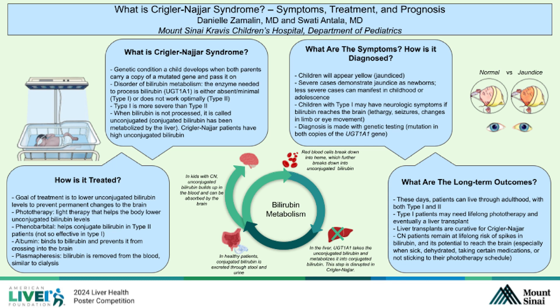It's a recessive genetic condition, meaning it requires two copies of a faulty gene — one inherited from each parent. It's a disorder of bilirubin metabolism. If you look at the graphic in the center of the poster, we review normal bilirubin metabolism.